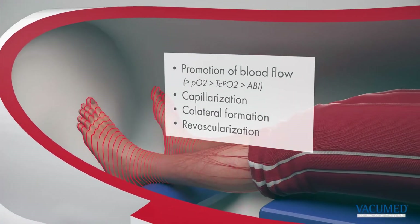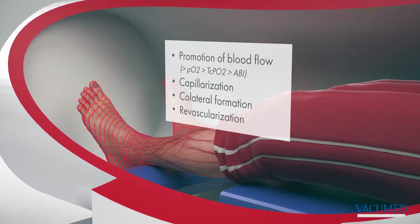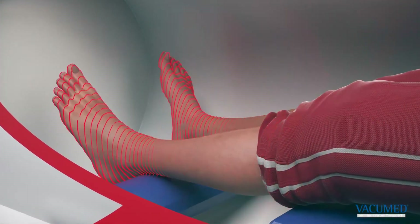The shear forces lead to the formation of new capillaries and collaterals, and damaged tissue is revascularized. In addition, the release of nitric oxide is stimulated.